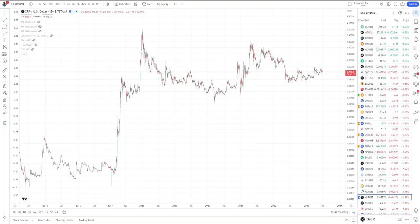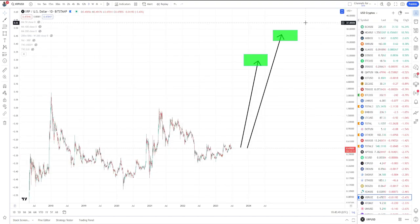Hey, what's going on everybody, this is the Blockchain Backer bringing you the latest cryptocurrency news and analysis. Today we're going to be taking a look at the XRP price chart, and we're going to be taking a look at XRP price predictions — two different ones. Both of these are price measurements I've discussed for years: the first one being $10 to $13, and the other at about $25.